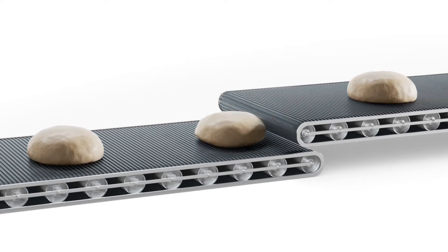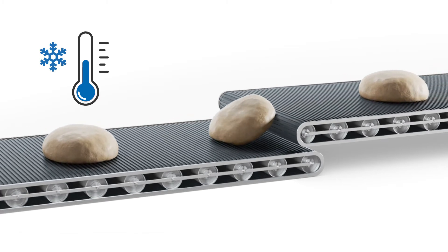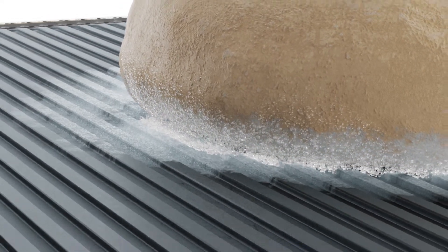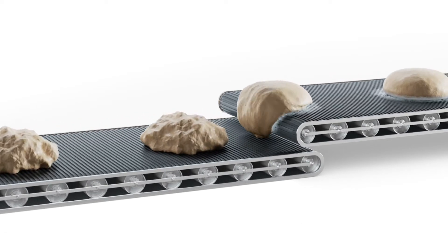In the case of products that need to be processed at very low temperatures, such as frozen dough pieces, there is a risk of ice formation if humidity is not adequately regulated. If the air is too humid, ice crystals form underneath the dough pieces. As a result, they freeze onto the conveyor belt and can no longer be transported.